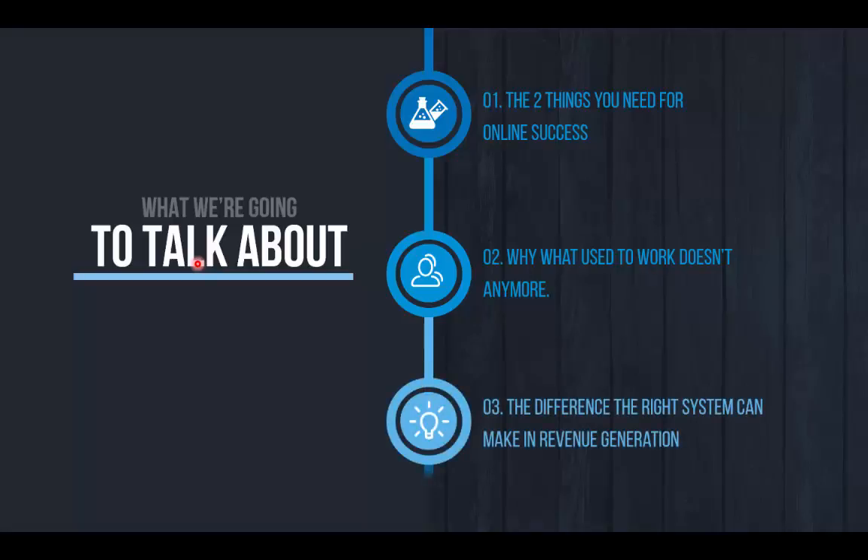And number three, most importantly, we're going to talk about the difference that the right system can make when it comes to revenue generation for your business by looking at two different scenarios — one without a proper lead generation system in place and one with. That's a really fun part of this presentation, so stay tuned — it's towards the end.